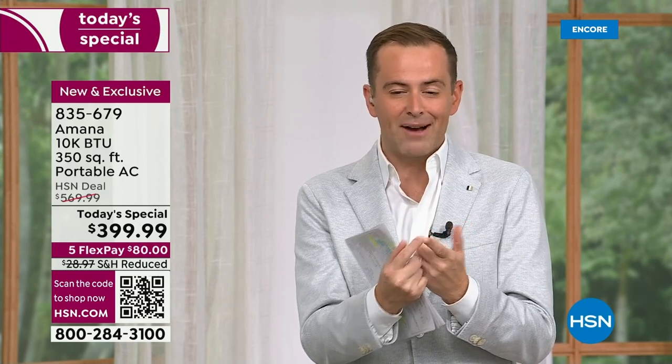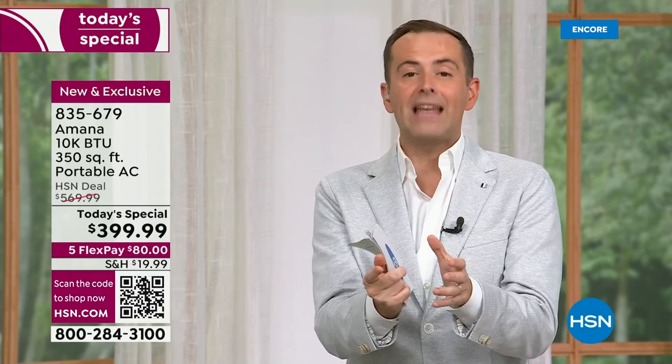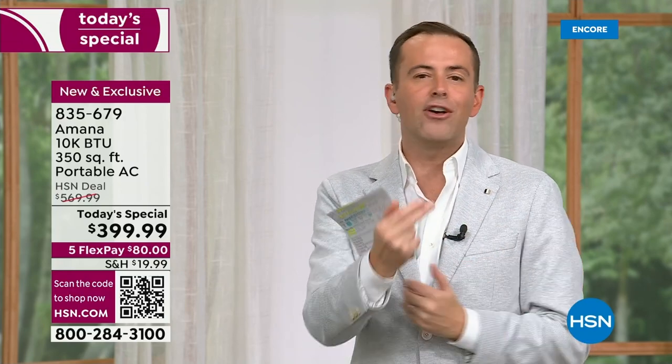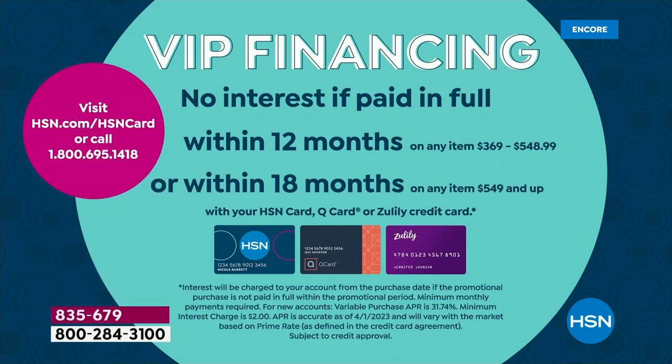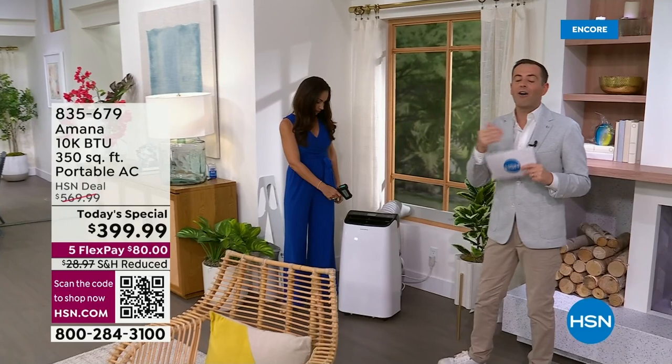I want to make sure you know a couple of ways to pay as well. Not only do we have the lowest price of the year, we've also got it on FlexPay. On any major credit or debit card, you can get this home for $80. We'll send this out to you right now. You have our 30-day return policy — if you don't love it, send it back and get a refund of the purchase price. HSN, QVC, or Zulily credit card holders can do it over 12 months at $33 a month, with no interest as long as the balance is paid in full.